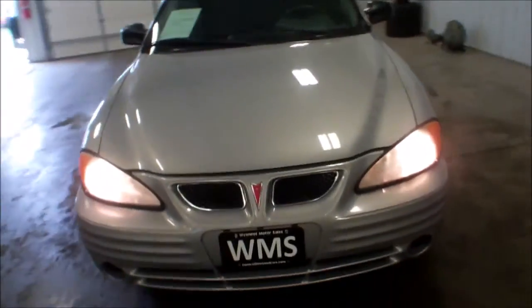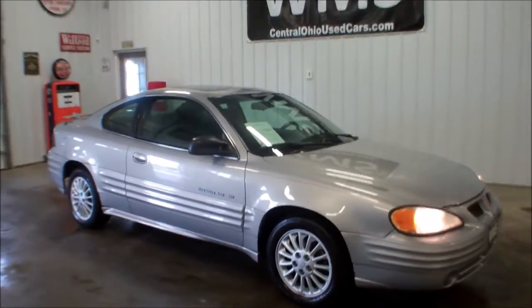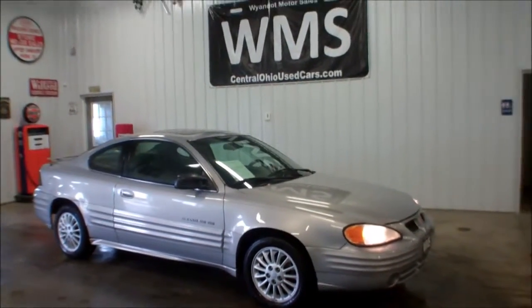Again, this is Andy, Wyandotte Motor Sales, WMSOhio.com, showing you a 2000 Pontiac Grand Am SE with 64,000 miles.